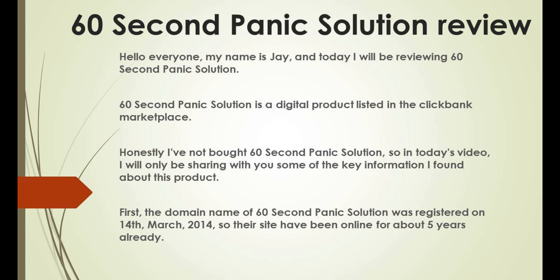60 Second Panic Solution is a digital product listed in the ClickBank marketplace. Honestly, I have not bought 60 Second Panic Solution, so in today's video I will only be sharing some of the key information I found about this product.